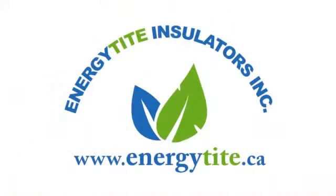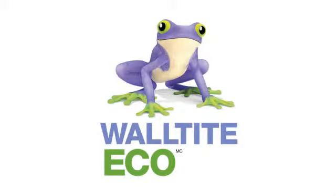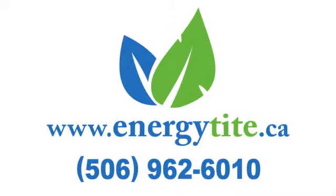Put your trust in EnergyTite Insulators and WallTite Eco to insulate your home. This will ensure the comfort and well-being of your family while lowering your heating and air conditioning costs for years to come. For more information, please visit our website at www.energytight.ca or call us at 506-962-6010. Estimates are free.